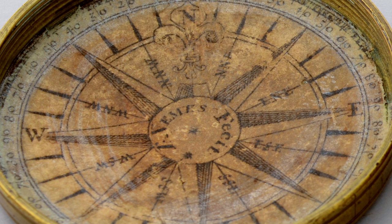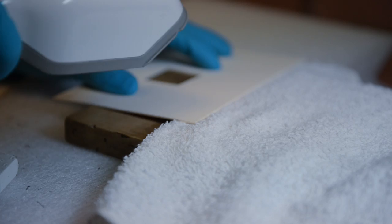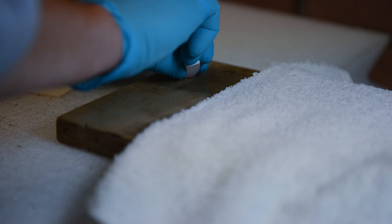The sundials in the collection are made of a variety of materials, and each material requires different types of care. Conservation is work done on a single object used to prevent further loss or damage. Conservators try to slow down the rate of deterioration and preserve objects for future study and exhibition.